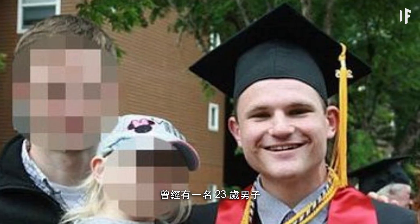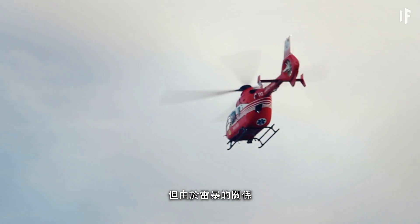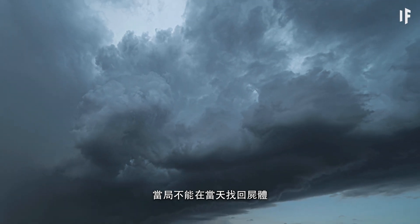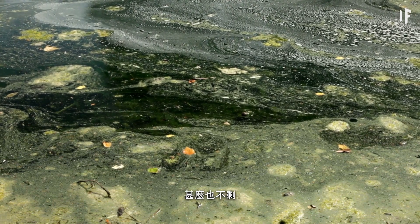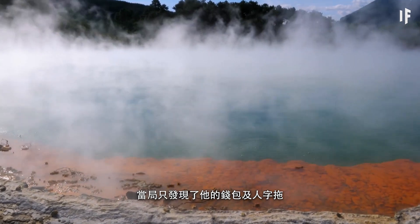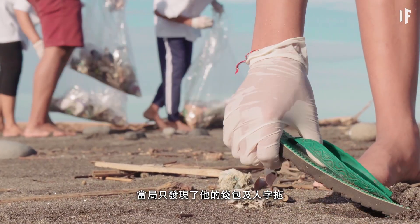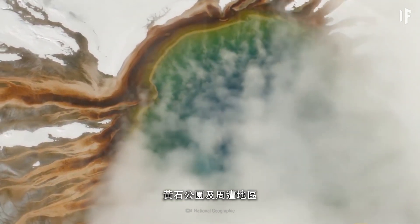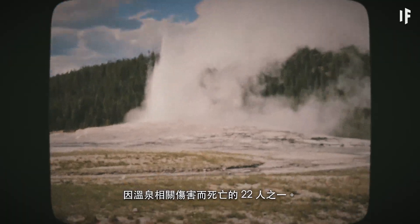After a 23-year-old man fell into a hot spring in the Norris Geyser Basin, authorities had to delay retrieving his body due to a thunderstorm. The next day, nothing of the unfortunate visitor's body remained. Urban legend has it that all the authorities found were his wallet and flip-flops. Sadly, he's just one of 22 people known to have died from hot spring-related injuries in and around Yellowstone since 1890.